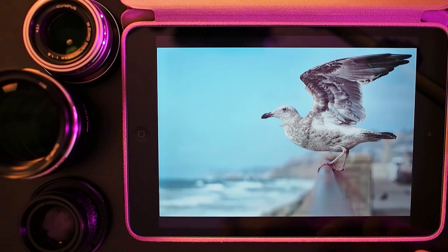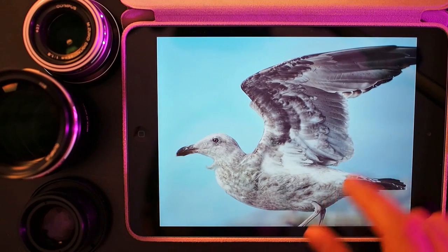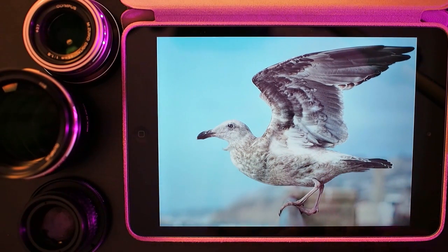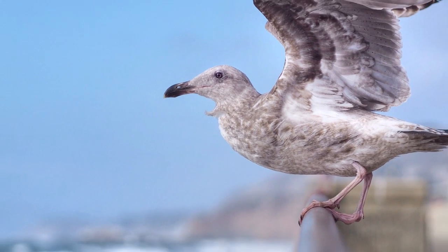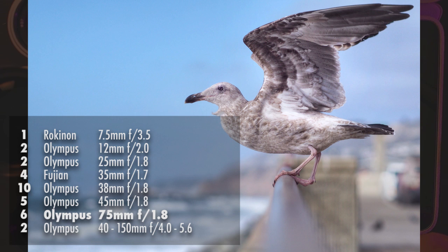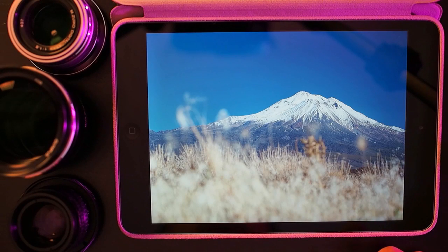This was also shot at the Pacifica pier with the Olympus 75mm lens — a seagull. There are a lot of seagulls in the area, and if you live near the ocean you know they're scavengers, but we'll give this guy a pass because he ended up being a pretty attractive subject. I just really like the detail that came through on this and the way the background just absolutely melts off into the distance.